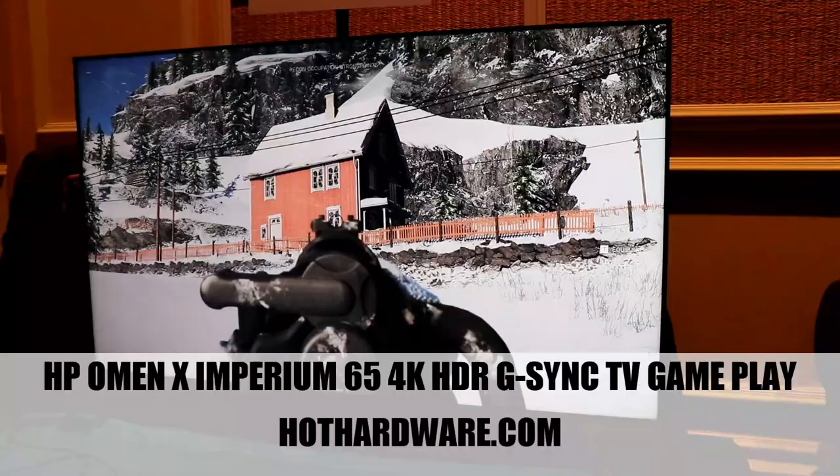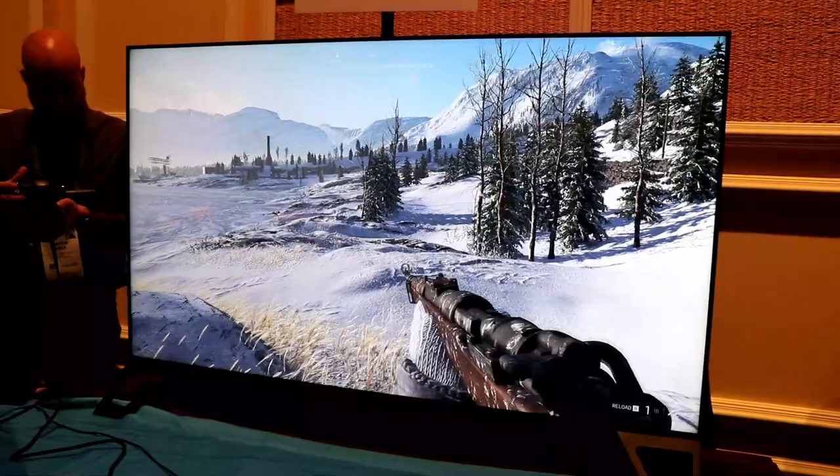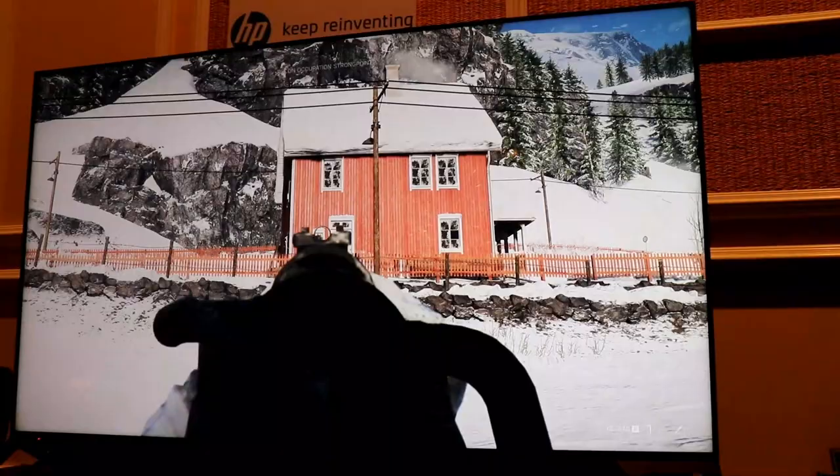Hey, it's Dave Altavilla for Hot Hardware here at CES 2019, the digital experience show, and you are looking at HP's Omen X Empurium 65 HDR TV with integrated soundbar. Marco's playing a little bit of Battlefield 5, and this thing is looking great.